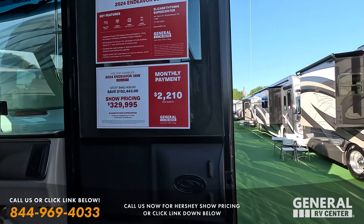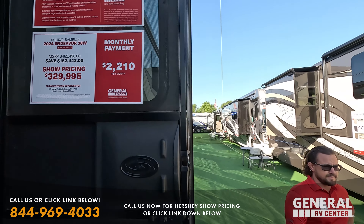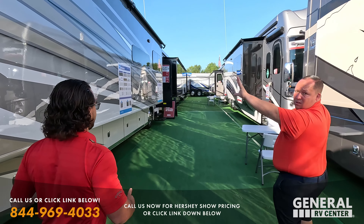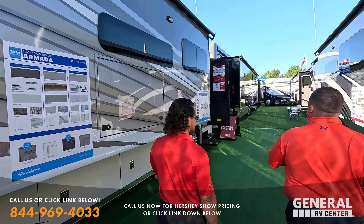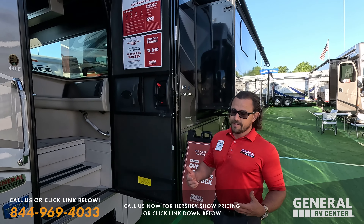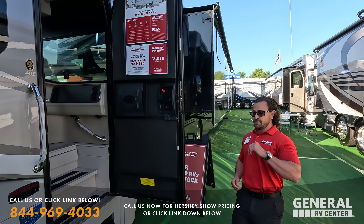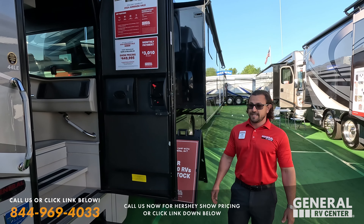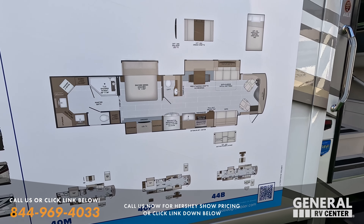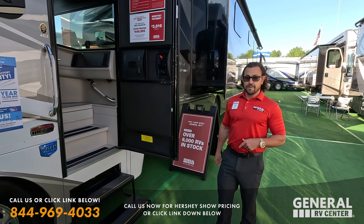We're moving on to the Holiday Rambler Armada 44LE. A Holiday Rambler Armada is the top-tier diesel motorhome by Holiday Rambler. It has the Titan Bridge chassis with independent front suspension and a steerable tag in the back. It's a full-size 44-foot tag with a really awesome bathroom in the back featuring dual vanities with a split L-shaped space.